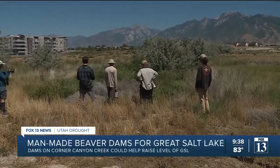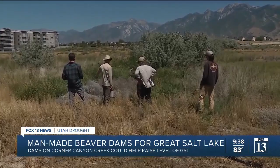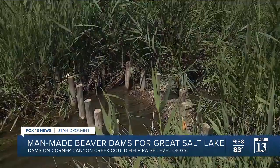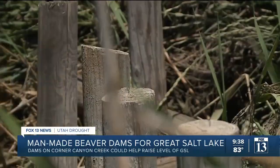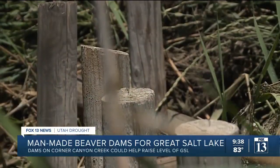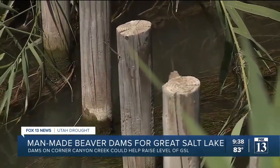Rose Smith, an ecologist with the Sageland Collaborative, is part of a team working on a project along Corner Canyon Creek near its confluence with the Jordan River. The hope is for man-made dams called analogs to help slow the stream's flow and make better use of snowmelt and spring runoff, thereby restoring the lake and the natural habitat.